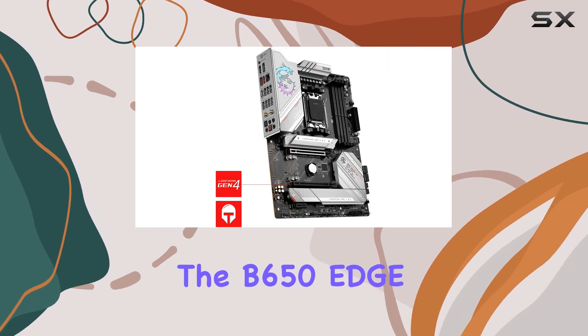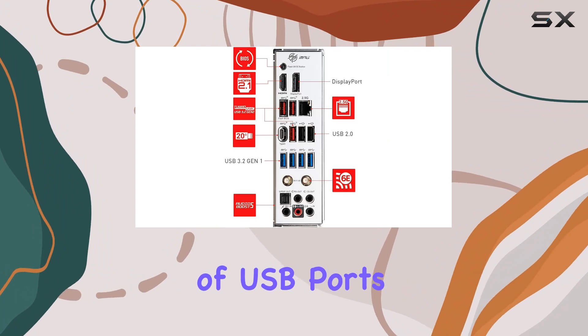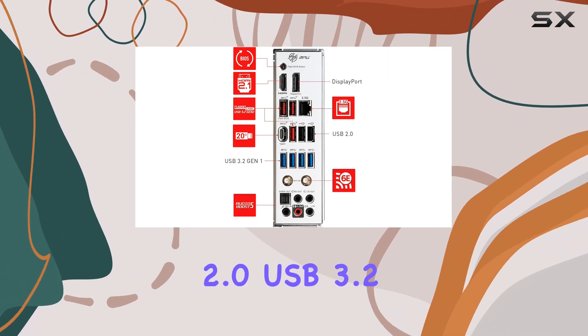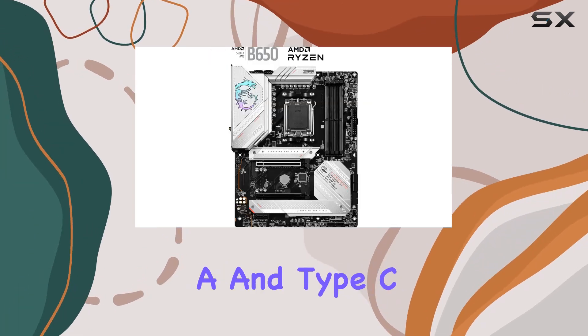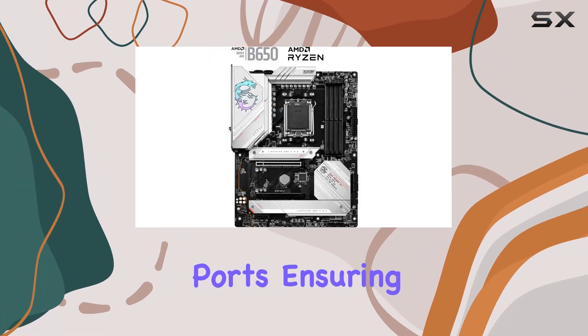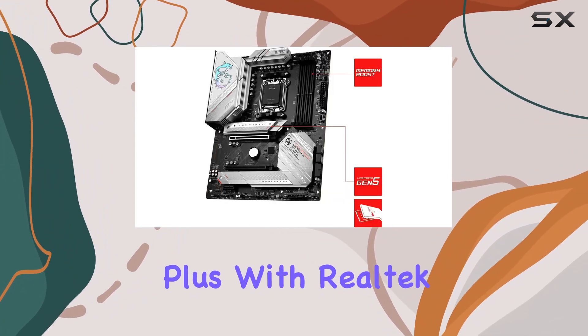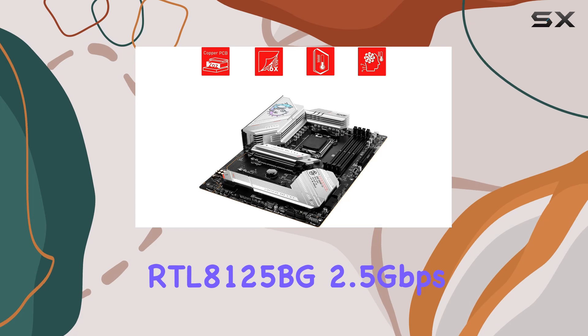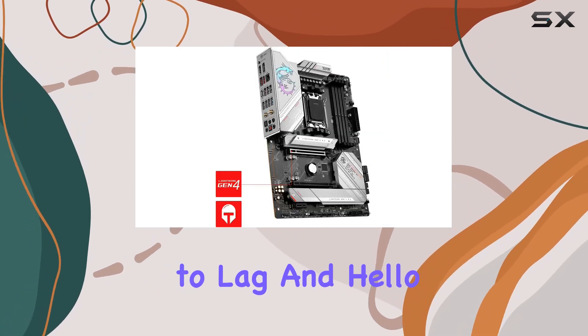Connectivity-wise, the B650 Edge Wi-Fi leaves no stone unturned, offering a plethora of USB ports including USB 2.0, USB 3.2 Gen 1, and USB 3.2 Gen 2 Type-A and Type-C ports, ensuring seamless connectivity with all your peripherals. Plus, with Realtek RTL8125BG 2.5 gigabits per second LAN, say goodbye to lag and hello to uninterrupted online gaming sessions.